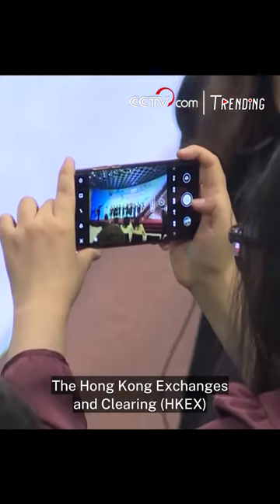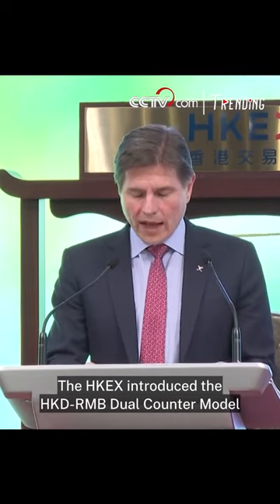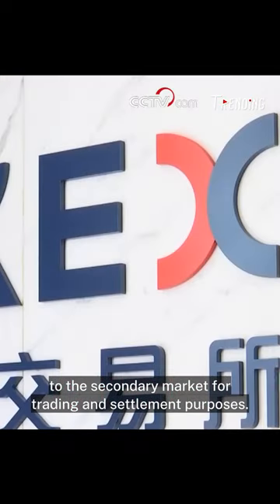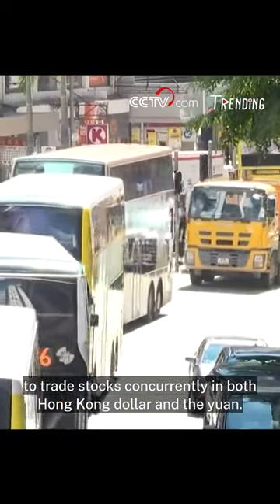The Hong Kong Exchanges and Clearing has launched the HKD-RMB Dual Counter Model on June 19. HKEX introduced the HKD-RMB Dual Counter Model to the secondary market for trading and settlement purposes. The dual counter model allows investors in Hong Kong to trade stocks concurrently in both Hong Kong dollar and the yuan.